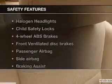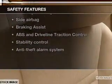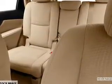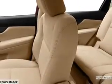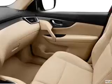If safety is a high priority, rest assured knowing that these top safety components are included: front ventilated disc brakes, passenger airbag, side airbag, traction control, stability control, independent suspension. Call today to schedule a test drive.